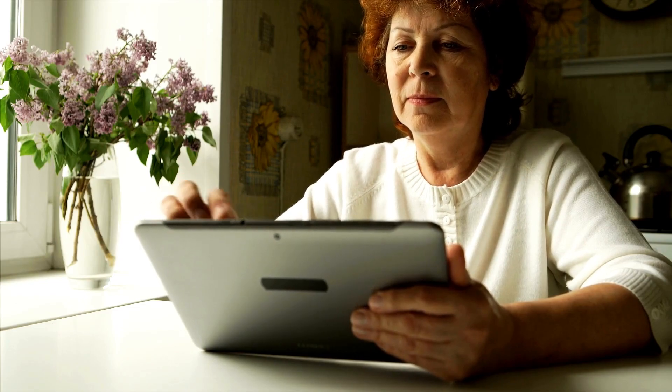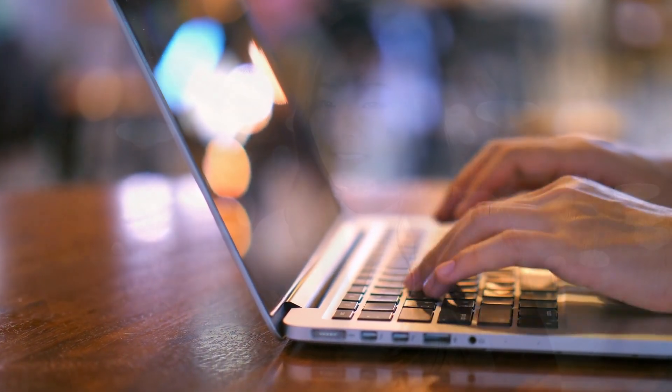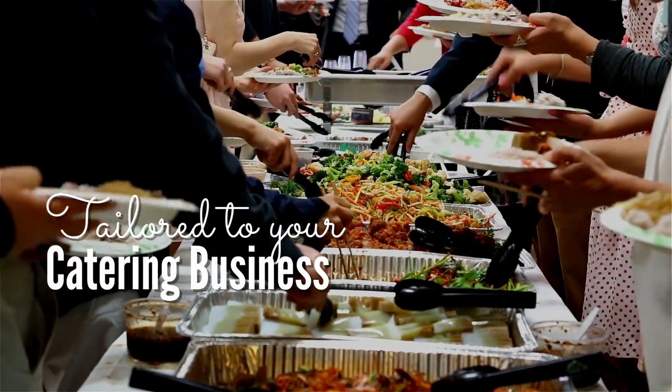In today's digital age, having a strong online presence is crucial for the success of your catering business. Your website is often the first interaction a potential customer has with your business, and you want to make a lasting impression. That's why SpringHive offers custom website design solutions, specifically tailored to your catering business.